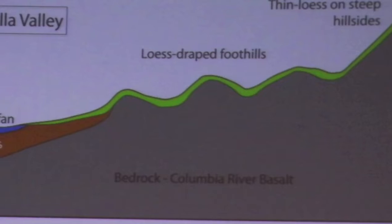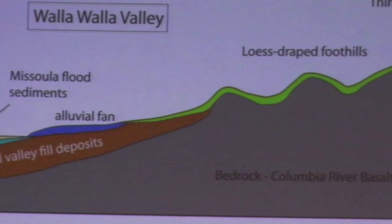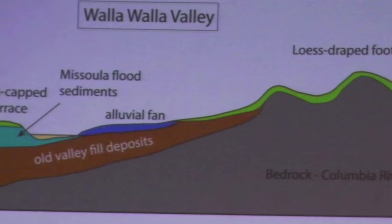What you're standing on are river rocks that are essentially 100% basalt in composition — basalt lava. This was washed down out of the Blue Mountains to our east by the Walla Walla River and deposited here in a landform called an alluvial fan.